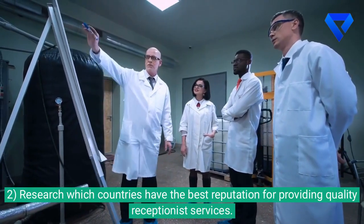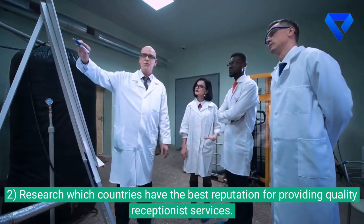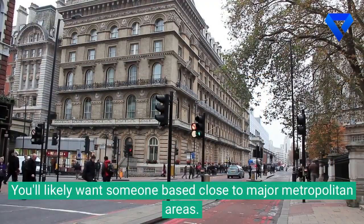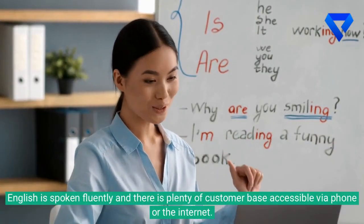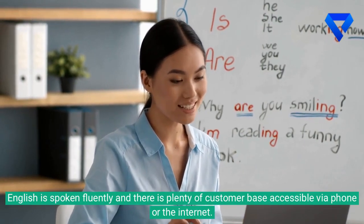2. Research which countries have the best reputation for providing quality receptionist services. You'll likely want someone based close to major metropolitan areas where English is spoken fluently and there is plenty of customer base accessible via phone or the internet.